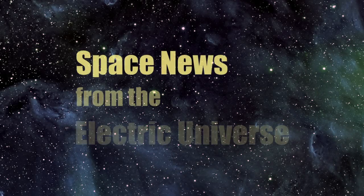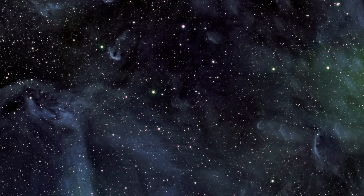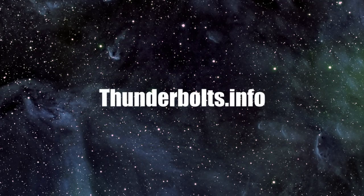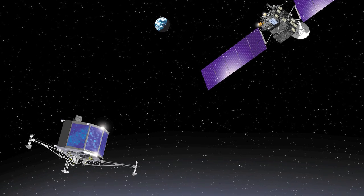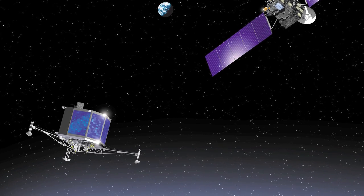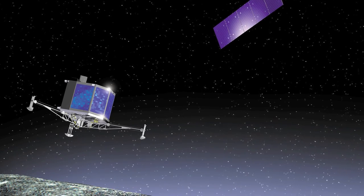Welcome to Space News from the Electric Universe, brought to you by the Thunderbolts Project at Thunderbolts.info. The European Space Agency's Rosetta mission to Comet 67P may be rewriting everything astronomers thought they knew about the nature of comets.